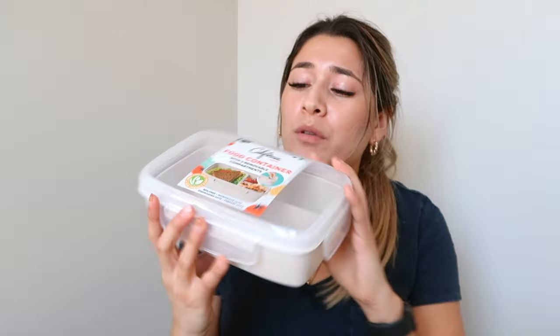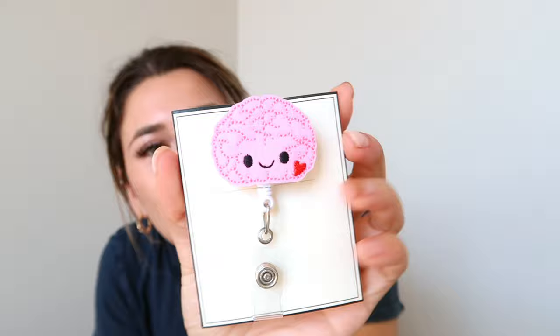Going on to badge reel stuff — the badge reel I got from Amazon is the Hey Heya brand. I got a little brain badge reel because I'm working in the neuro ICU. When I was a student on that unit, I noticed nurses had their pen lights attached to their badge reels. Since we do neuro assessments every hour, that's the easiest and most convenient way to keep your pen light handy, so I got a whole pack of those from Amazon.